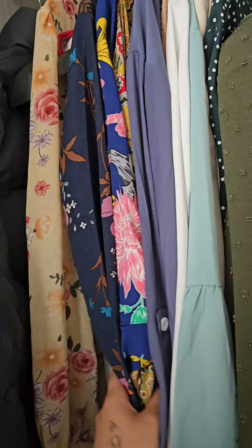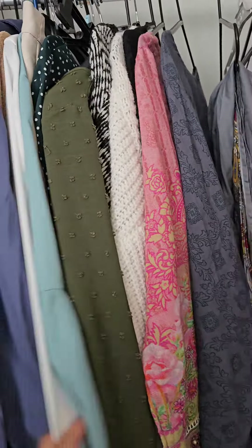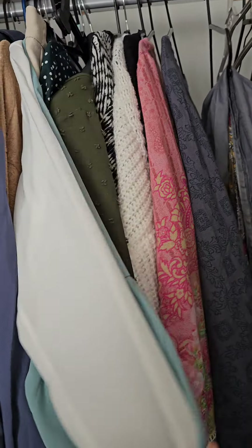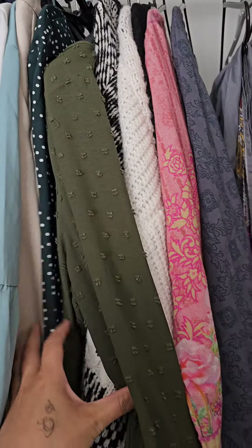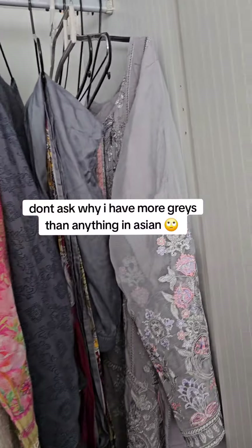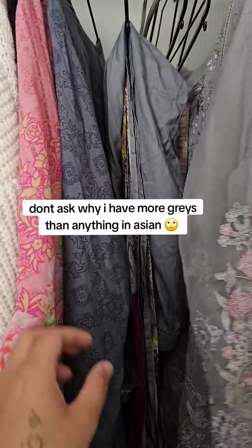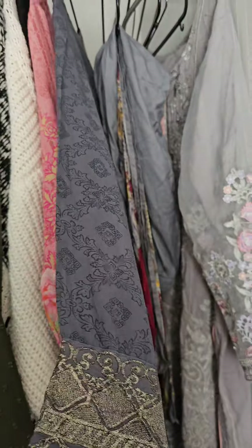I've got quite a few dresses here. I think I need more white clothes because I absolutely love white but I've got less. I don't know whether I should wear trousers and a t-shirt or should I go for an abaya today — I'm really not sure.